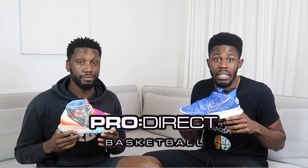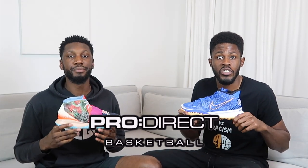Big shout out to Pro Direct Basketball, aka The Plug. Right now both these shoes are available on the Pro Direct Basketball website, so check out the link in the description box below and live life.